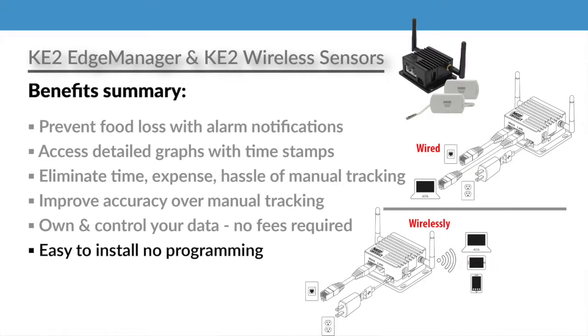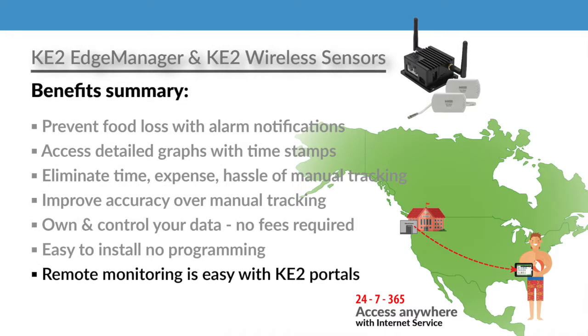There's no programming. Plus, remote monitoring is easy using Key2 Smart Access or the Key2 Connect portal.